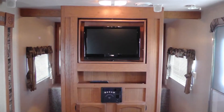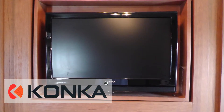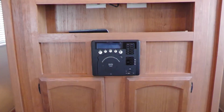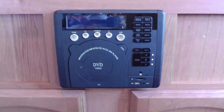There's not a bad seat in the house for viewing the 26-inch LCD TV that rotates for bedroom viewing. The stunning home theater surround sound puts you in the middle of the action. There's also a built-in AM-FM CD DVD stereo with MP3 connection for listening to your favorite music and playing DVDs.